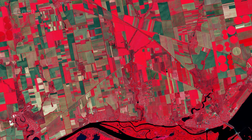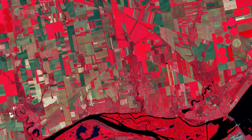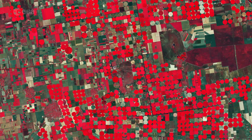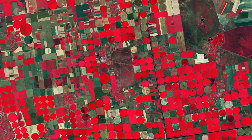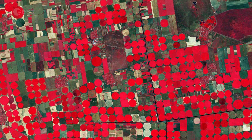Ukraine's main grain crops are winter wheat, spring barley, and corn. Circular shapes in the image are an example of center pivot irrigation systems, where equipment rotates around a central pivot and crops are watered with sprinklers.